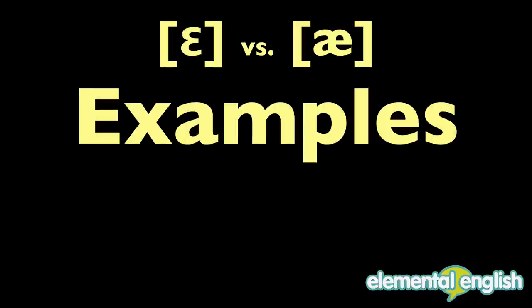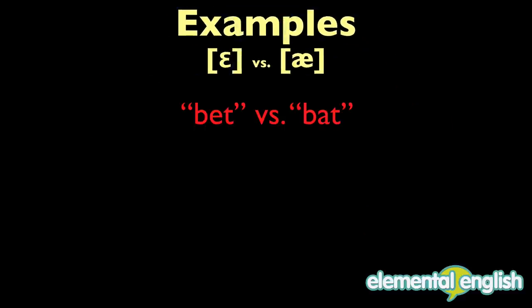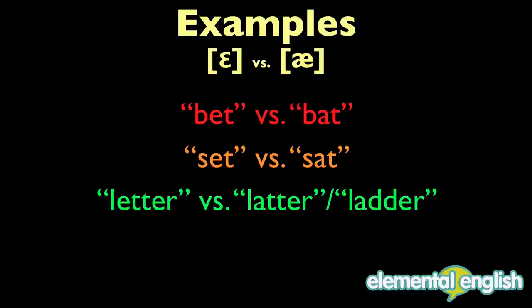Examples of E versus A: bet versus bat, set versus sat, letter versus ladder, said versus sad.